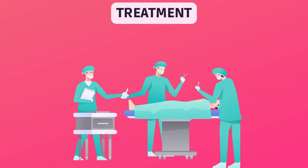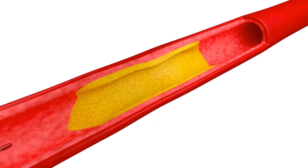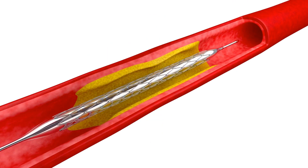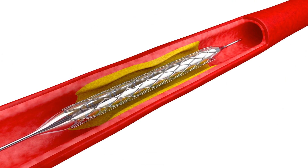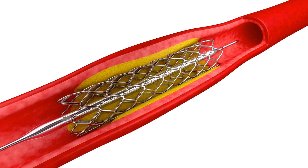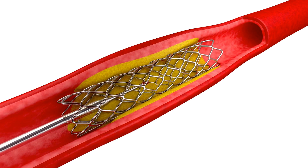If your carotid artery disease is severe, you may need surgery to help open your arteries. In carotid stenting, a long hollow tube is threaded through the arteries to the narrowed carotid artery in the neck. A metal mesh tube or stent is inserted into the vessel to serve as a scaffold that helps prevent the artery from narrowing again.